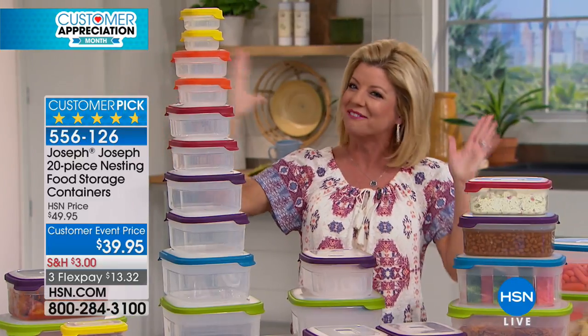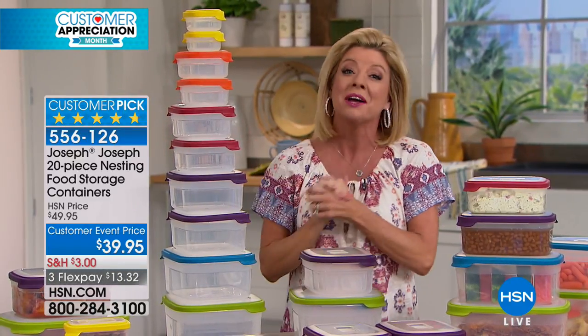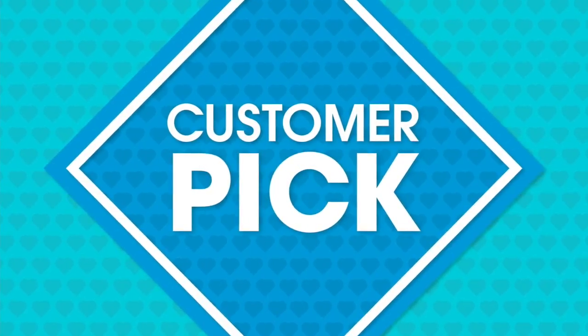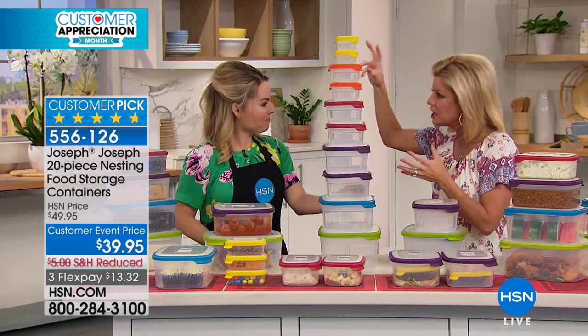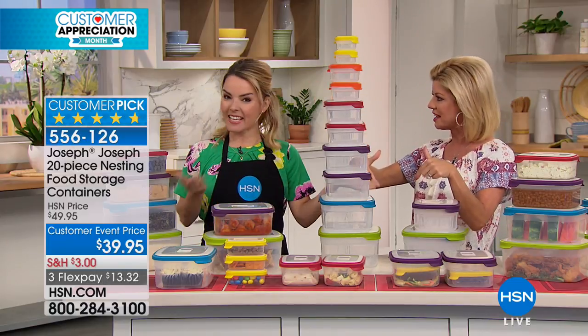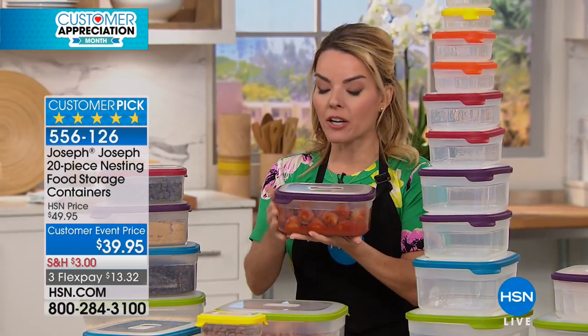It's spring and we're getting organized, and I'm so thrilled these are back. Carrie Maletta is our guest expert representing this amazing brand. Joseph Joseph — this is their number one top-selling organizational product in retail and with us at HSN. The moment you get it in your hands, you'll feel the difference. It's actually very highly durable materials that Joseph Joseph uses.